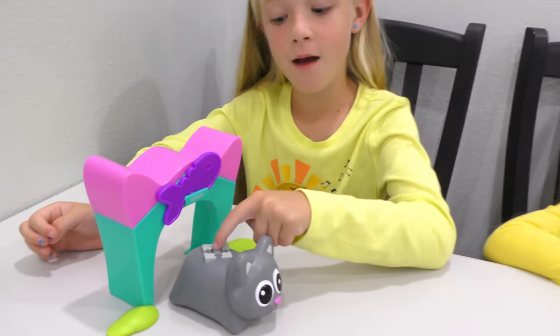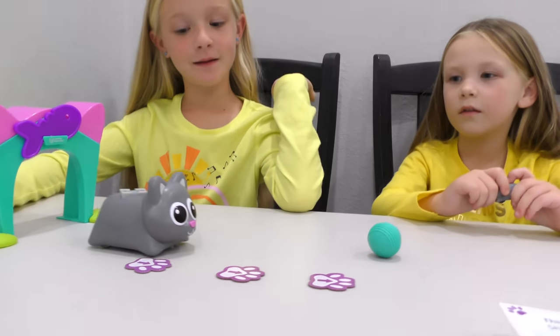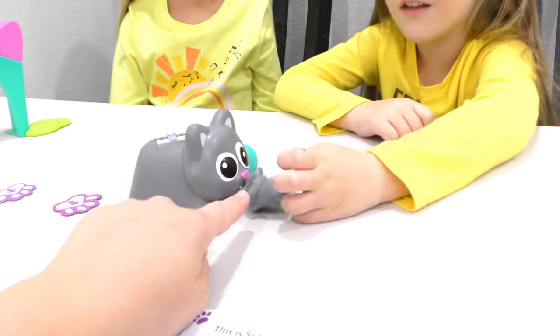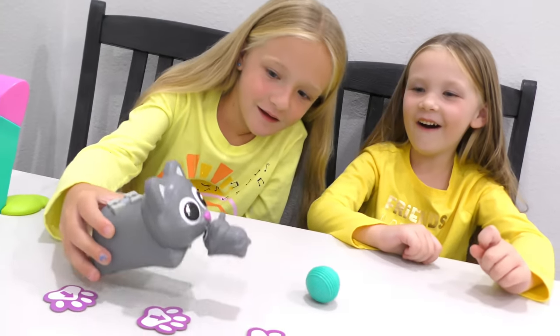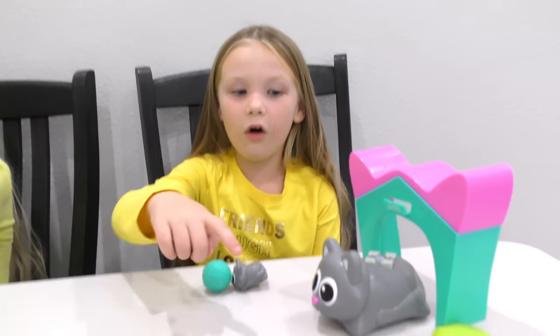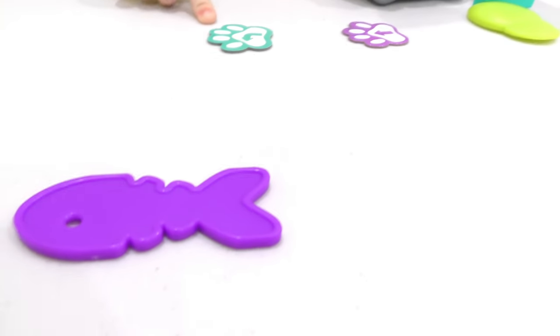One, two, three! She made it to her ball! Oh my goodness, how cute! All right guys, now I'm gonna make her go this way to her fish. One, two, go! Oh, she got her fishies!